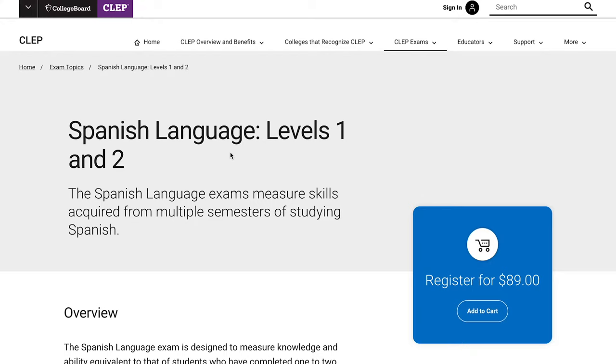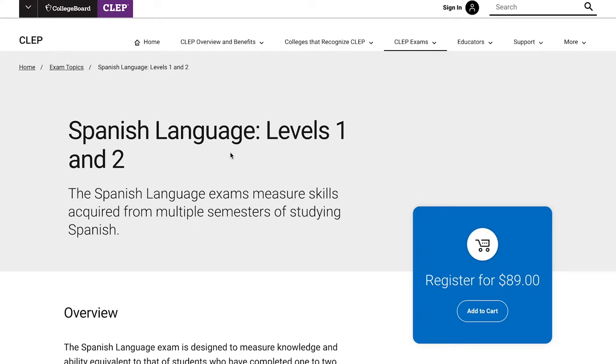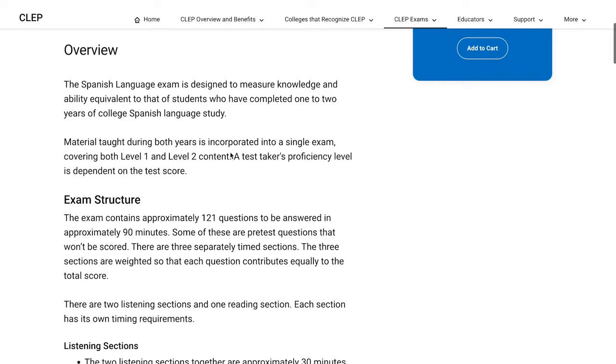Honorable mentions out of the way, let's reveal the top five. Number five is the Spanish CLEP test. About 91% of people — the highest percentage of any CLEP test — pass it when they attempt it. If you know Spanish and are already fluent, this is going to seem like an incredibly easy test. If you don't know Spanish that well, speedyprep.com and modernstates.com have really good study resources to get you ready. I'll link to those and any other resources mentioned in the description below.